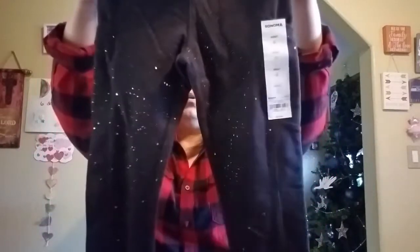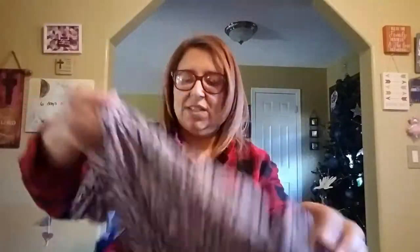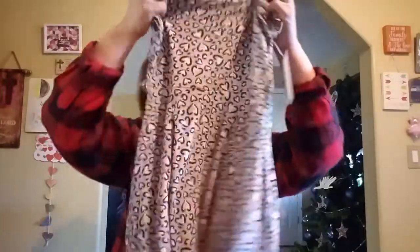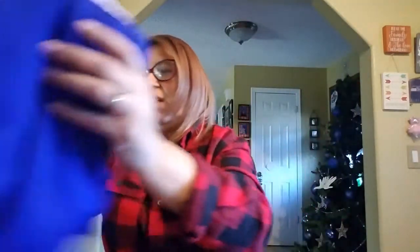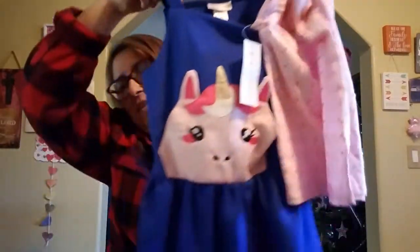My mother-in-law also got her this shirt — it's black, so beautiful. And then she got her these workout pants — cute little workout pants with pockets on the side and glitter on them, so pretty! And then she got her this dress — look at how pretty, super soft. And this one as well, also really soft — super cute and gorgeous! We also got her this cute little overall dress with a unicorn and a polka dot top to go with it.